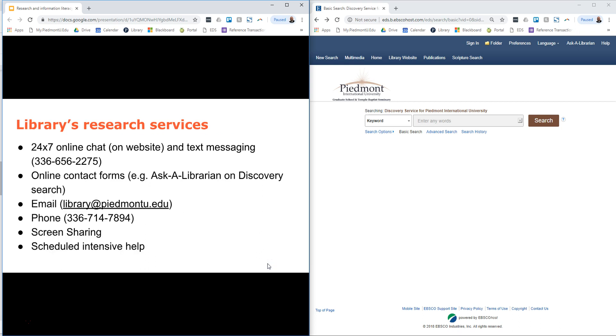The library offers the following research services. We have a 24/7 online chat available through our website and 24/7 text messaging. Those are staffed by degreed librarians and are available whenever you should need them. They are equipped to help you, and if there's something that they can't help you with, then they will refer you to someone here at the library who will be able to assist you further.